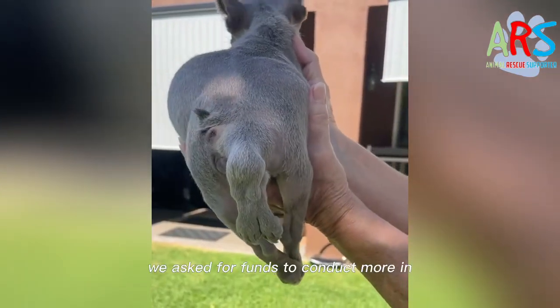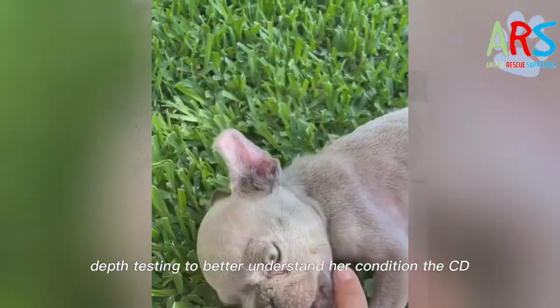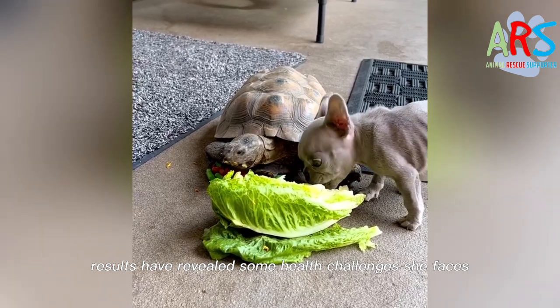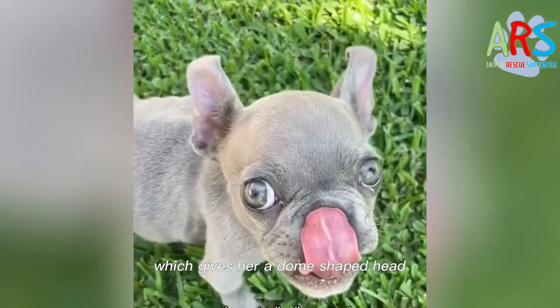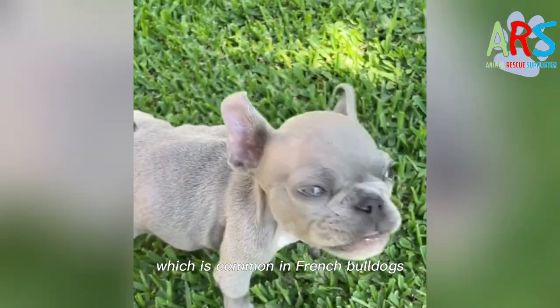In a recent video, we asked for funds to conduct more in-depth testing to better understand her condition. The CV results have revealed some health challenges she faces. Brelin has moderate hydrocephalus, which gives her a dome-shaped head, and bilateral strabismus, which is common in French bulldogs.